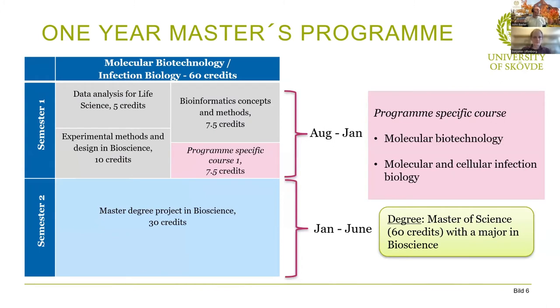Going back to the one year master's programs, I'm going to cover molecular biotechnology and infection biology. This one year master's program is separated into two semesters. Semester one runs from August to January — starting in autumn. There are some similarities with the bioinformatics course; the main difference is that these programs have more lab work but not as deep bioinformatics work. In semester one, we have data analysis in life science for five credits, covering statistics and basic data handling, manipulation, and decision-making.